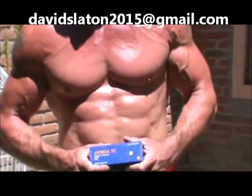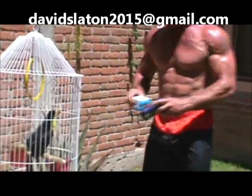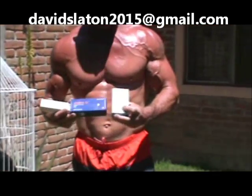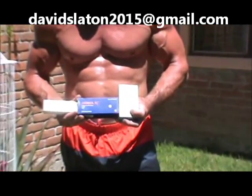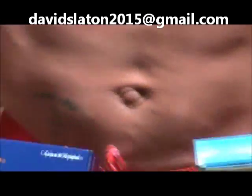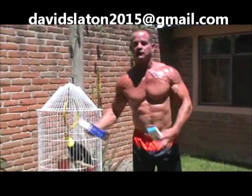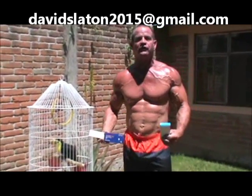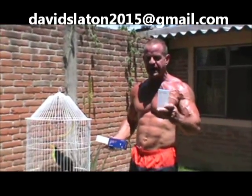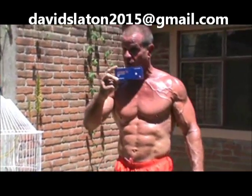So remember, Organon is done and finished. You can get the same quality products but they're going to say Schering-Plough on the box, and if they don't, they're bullshit. Now, if your dealer or the internet site you're buying your gear from is selling Organon products — which are known fakes — what about the other products they have? Are they just going to sell fake Organon and then real Pfizer and real Bayer products? If they're selling fake Deca-Durabolin or fake Sustanon 250 or fake Andriol, it takes a little work to get some of this stuff.